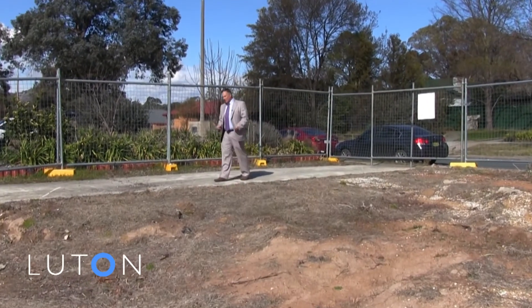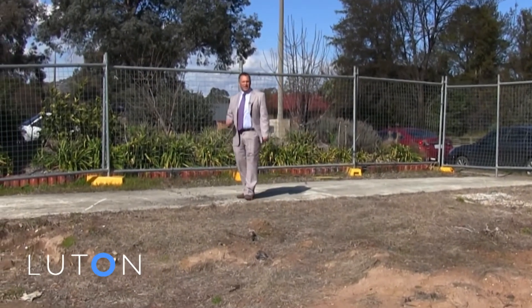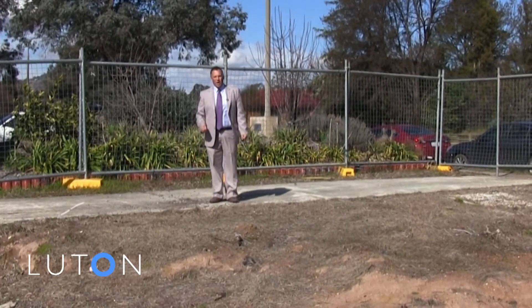Purchase before building commences and you'll be able to make some changes to the plans to suit your lifestyle and requirements. For more details, contact either of us at Luton Properties.